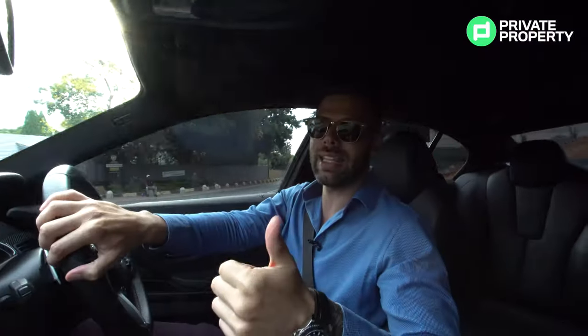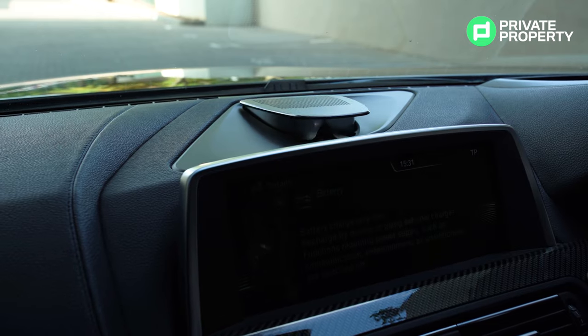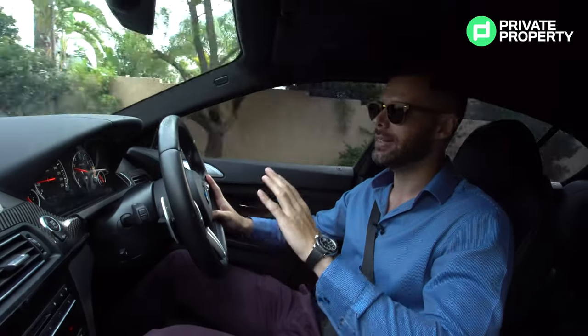Those features include lane keeping assist, heated and cooled seats, a reverse camera, and a Bang & Olufsen sound system that raises up from the dashboard. There's no way you sit in this car and don't feel like you've made it in life.